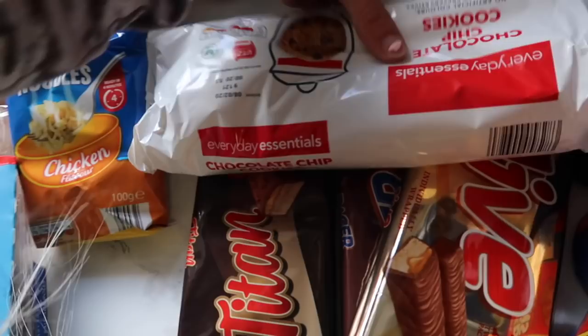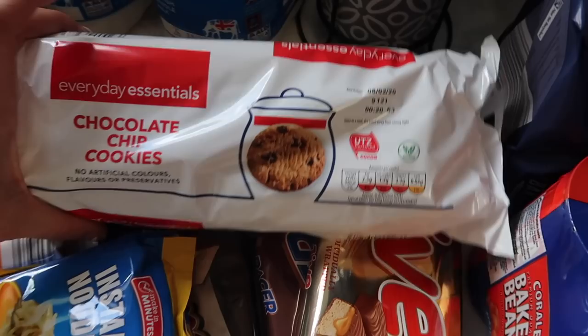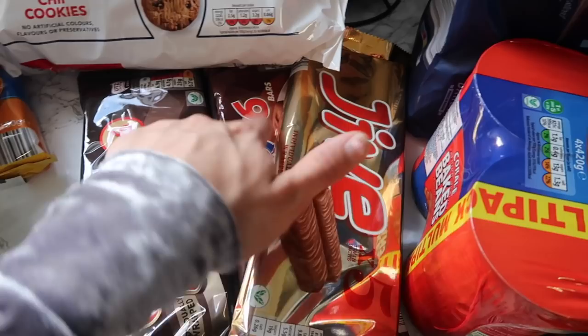Then we've got chocolate chip cookies - you get two packs and they're the everyday essential ones. They taste the same, lovely dipped in tea. Biscuits are a must in this house. Then we've got the goodies section - a little bit of chocolate. These are all so cheap and they taste the same as Mars, Snickers and Twix - they're just your dupes for those brands.